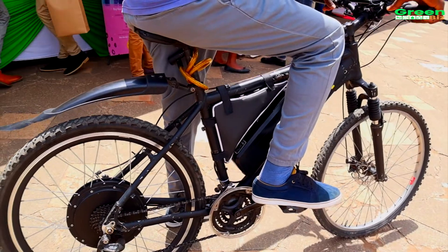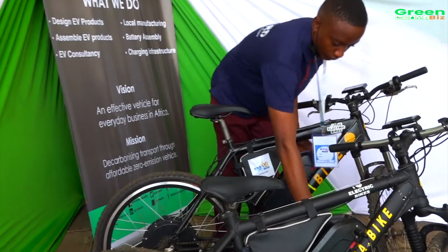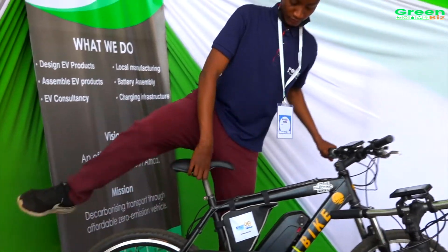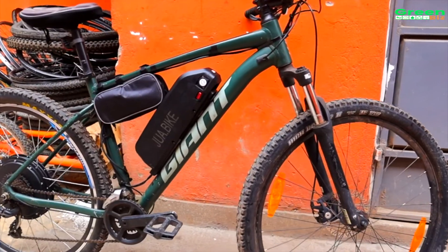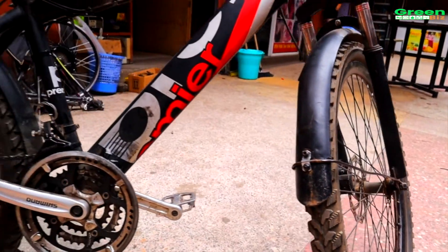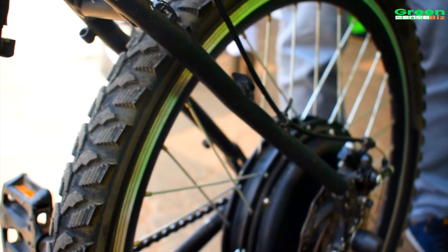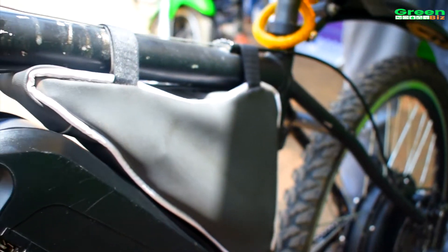Joabike is quite competitive in terms of purchase cost and cost of operation. A bodaboda costs around 150,000 shillings, while a Joabike costs 85,000. For operation, a normal bodaboda needs fuel averaging at least 400 shillings per day, while Joabike only needs 12 shillings just to charge the battery for a full range of 100 kilometers. Riders are in the business of making more money, and that has been our selling point — you can make more money using an electric bike.